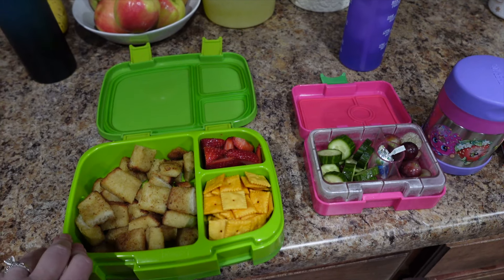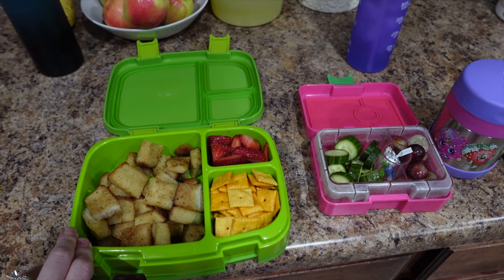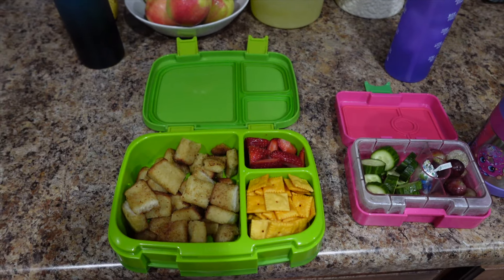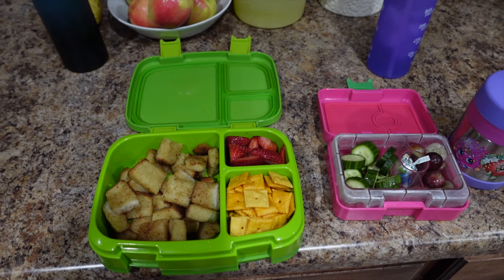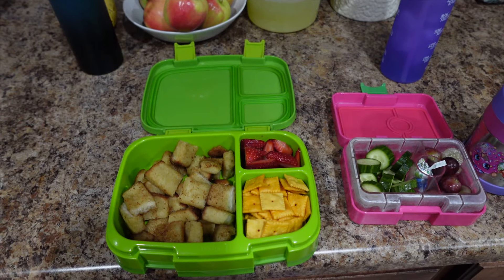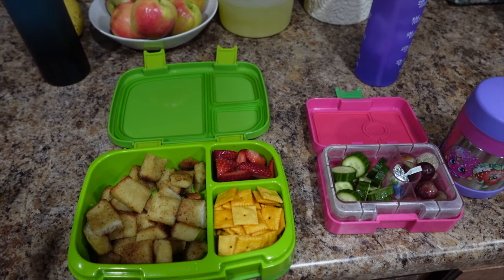I have an 11 year old with autism and he eats literally the same thing for lunch every single day. I have put new things in his lunchbox — this is just what he wants. I ask him every day and this is just what he wants. At home for dinner he eats lots of different things, but for lunch he eats pretty much the same thing every day.